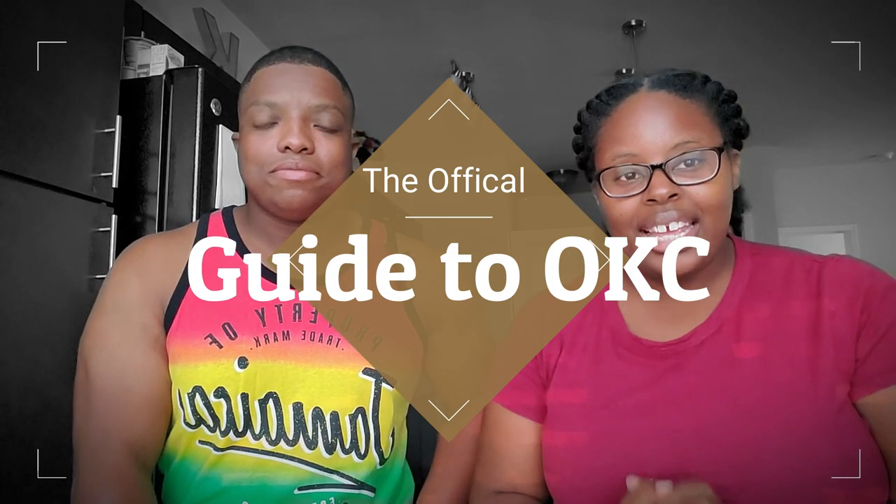Hey, what's up you guys and welcome back to our channel. I'm Taryn, that's Kendra, and this is Living an OK Life. On this channel we bring you vlogs and informational videos about Oklahoma. Today we are releasing our official guide to Oklahoma City, showing you 19 different districts and what there is to do in them. This video is for people who plan on vacationing here, moving here, or people who don't get out much who actually live here. So sit back, relax, and enjoy.